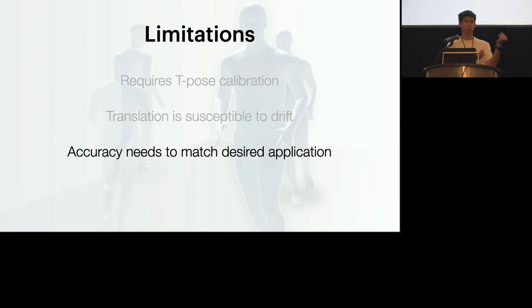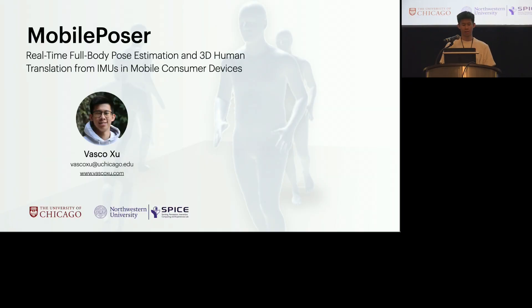For example, if you have only one watch and one phone, it might be okay for applications such as telepresence or gaming. With that, I end my talk and I thank everyone for listening. I'm happy to take any questions.